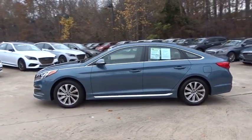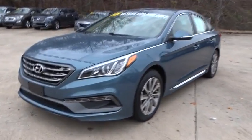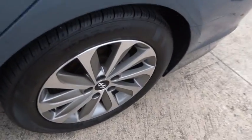Here are some of this vehicle's great options: anti-lock braking system, steering wheel audio controls, traction control, stability control, keyless entry, backup camera, Bluetooth.